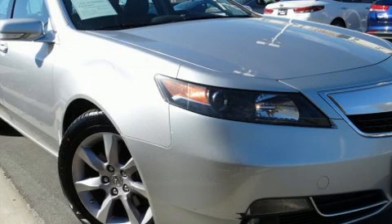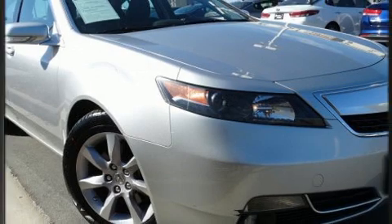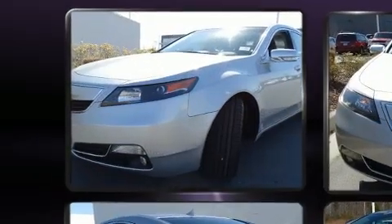Get excited about the 2013 Acura TL. With just over 30,000 miles on the odometer, this four-door sedan prioritizes comfort, safety, and convenience.